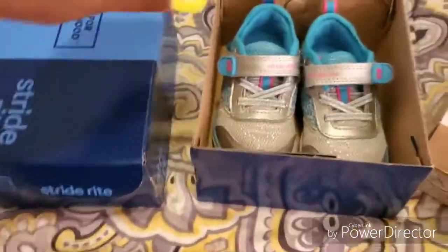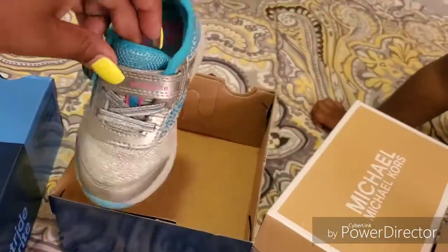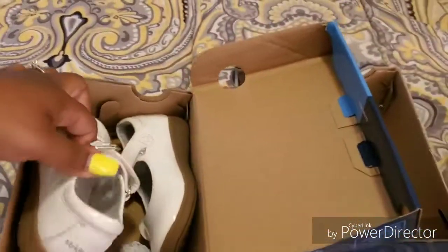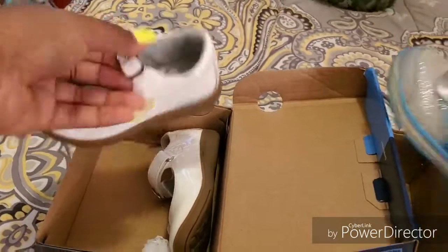Then we have some Skechers tennis shoes — they're silver with blue. And we also have some more little white patent leather shoes.